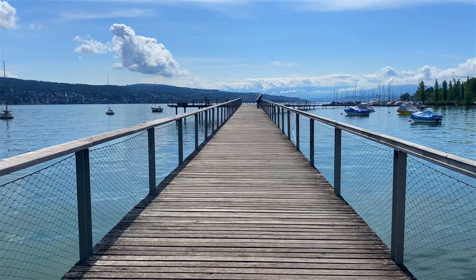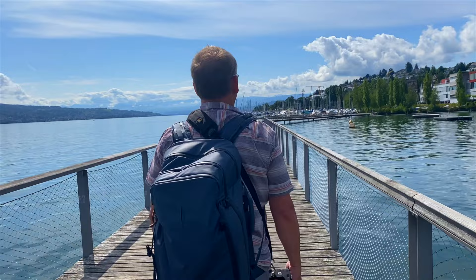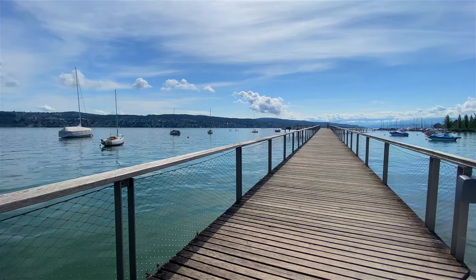This walkway out on Lake Zurich was built to allow access to the waterfront for the general public. There's been a new law passed that you're not allowed to build new homes on waterfront property, because they want the public to have access to it. The existing homes behind already had access, so to give people waterfront access, they built this amazing walkway.